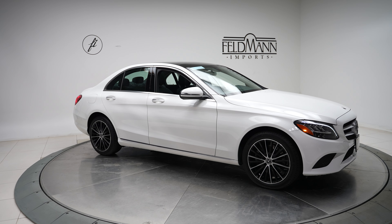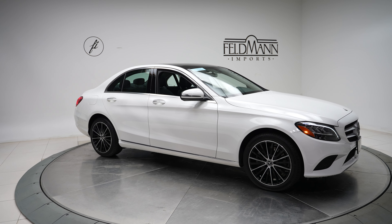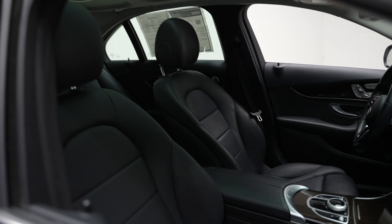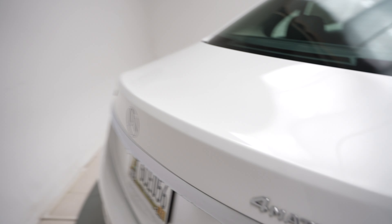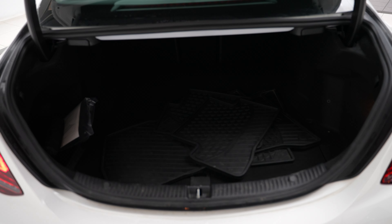Hi, this is Dan from Feldman Imports, and today we have a 2019 Mercedes-Benz C300. This is in white with a gray interior, got 18-inch wheels. Coming around to the back here, you can see the 4MATIC and C300 badging, and brand new all-season mats for the trunk here.